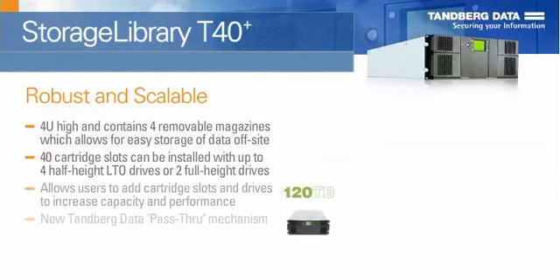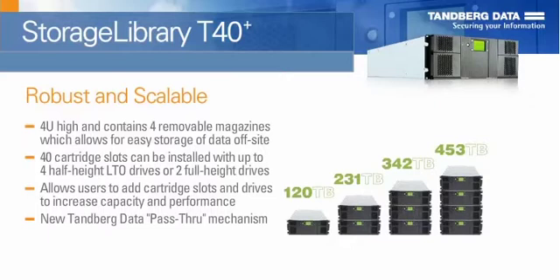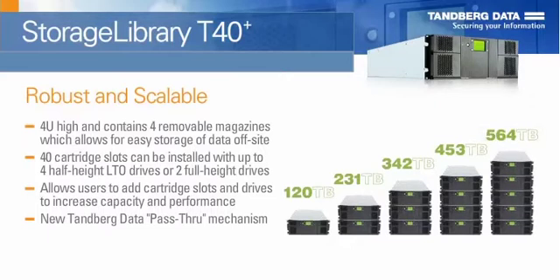The Capacity on Demand feature allows users to easily upgrade from 24 to 40 slots. The T40 Plus incorporates the new Tandberg Data Pass-Through Mechanism. This allows up to 5 T40 Plus units to be stacked together, scaling to up to 188 slots and a capacity of 564 terabytes.